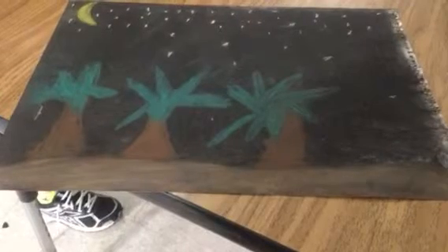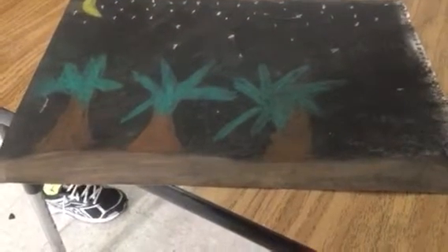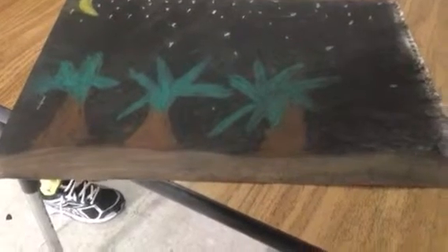The elements of this art present are shapes and lines. I feel the emotions expressed are calm.